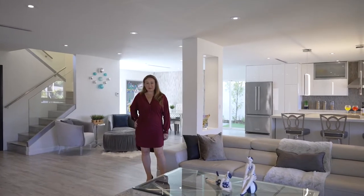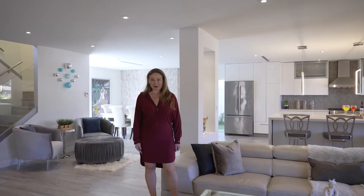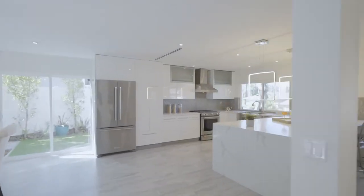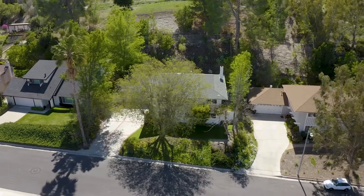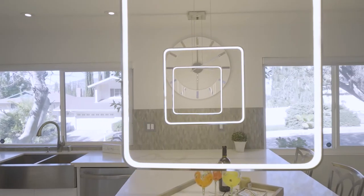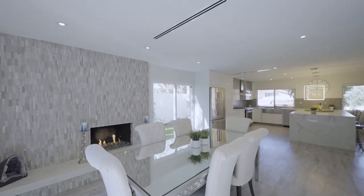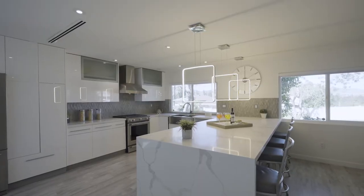Modern simplicity meets affordability in this newly remodeled open floor plan. This gorgeous open layout features over 2,400 square feet and is located on an over 13,000 square foot lot. The upgrades include LED lighting, brand new windows, brand new doors, sleek gray floors, custom tile fireplace, and so much room to entertain.